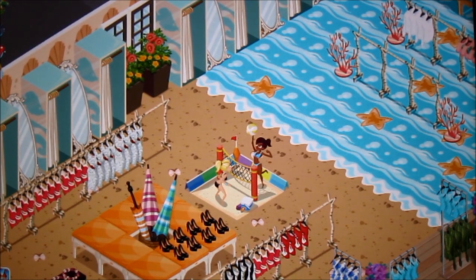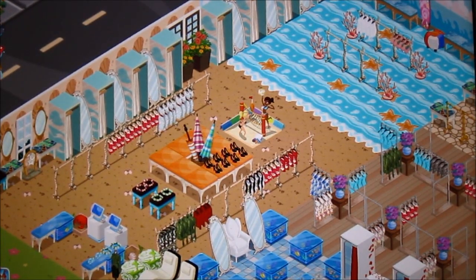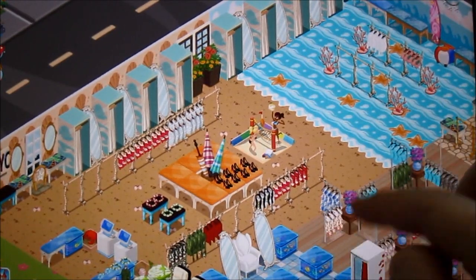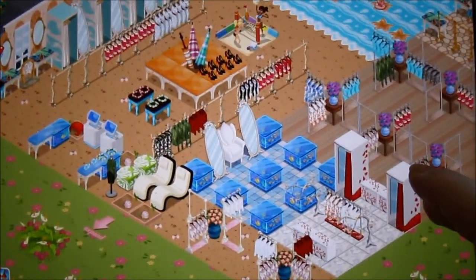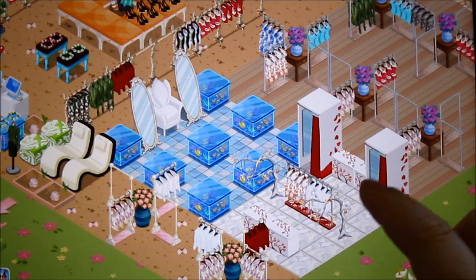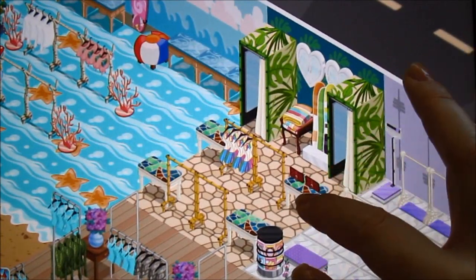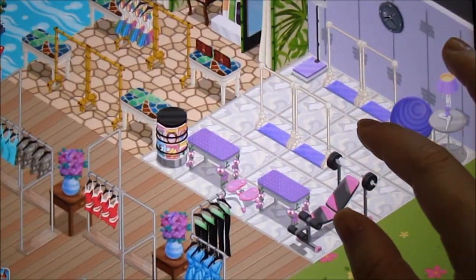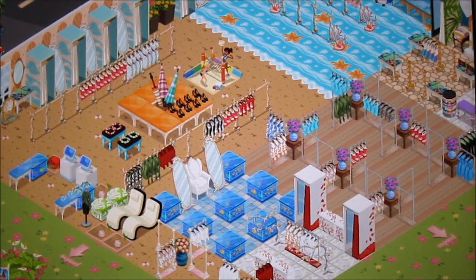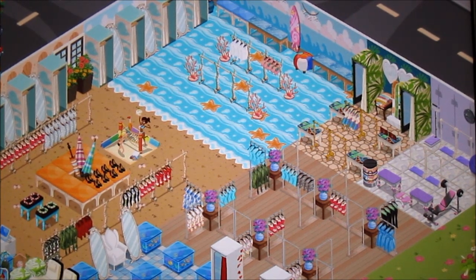My fifth tip is to make sections. I have different sections in my store and it really makes it organized. For example, I have the sand and water here, so this is my beach. Then I have an aquarium section, a floral or blossom section, my boardwalk, a tropical section with the palm dressing rooms and palm tree tables, and a yoga section with a magazine rack. Definitely try to have square sections of different areas in your store — you can pick different sub-themes while still incorporating them into your one overall theme.